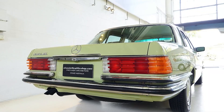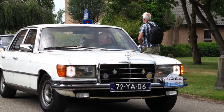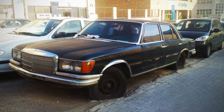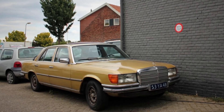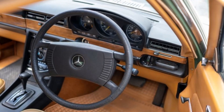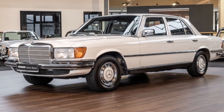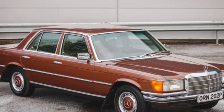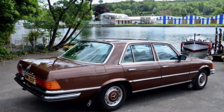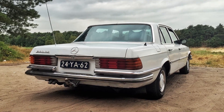The upright grille, a characteristic feature of Mercedes-Benz vehicles of the era, added to the vehicle's authoritative stance. It was not just a design element but a symbol of the brand's heritage and engineering excellence, instantly recognizable and respected. Inside the 280 SE, the commitment to luxury and comfort was evident. The cabin was a sanctuary of high-quality materials, including rich wood veneers that added a touch of classic elegance. Plush textiles and upholstery materials provided a tactile and visual luxury, making every journey a pleasure. The spacious and well-appointed interior was designed not just for comfort but also for functionality, featuring advanced amenities for the time.